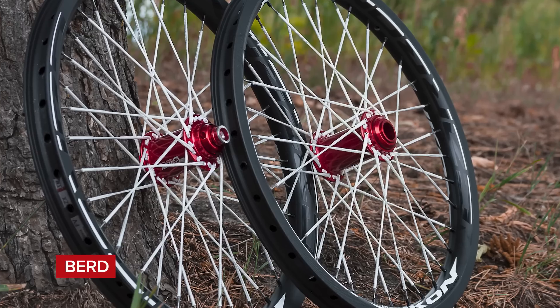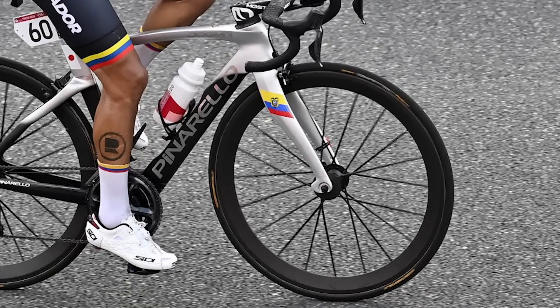Modern bike wheels are truly amazing. They're strong, they're light, they're aerodynamic, and they use some pretty damn impressive technology. In this video, I'm going to go through a selection of wheels which I feel shocked the cycling world. We've got wheels with no spokes, wheels with giant blades for spokes, and the first wheel to be made from carbon fiber. Let's do this.